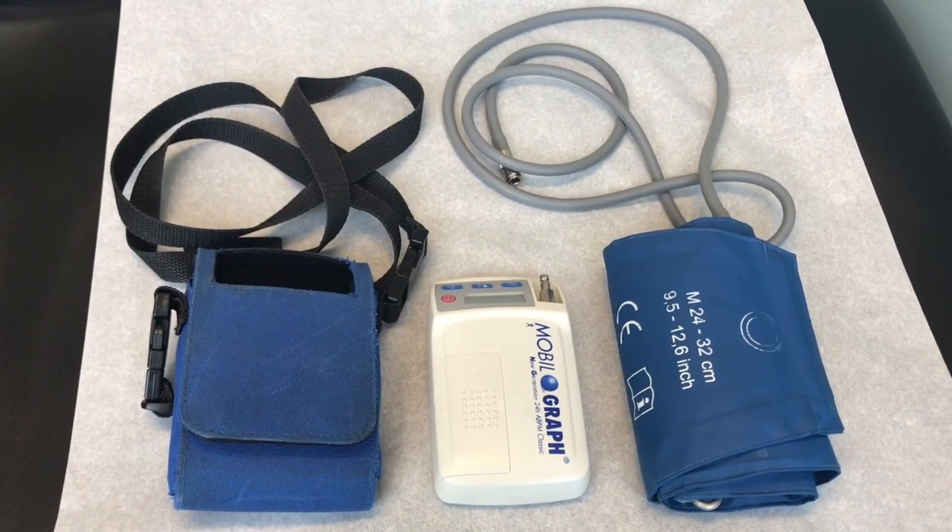But if we really need to know what somebody's blood pressure is doing day in and day out, including during sleep, we need to use ambulatory blood pressure monitoring.